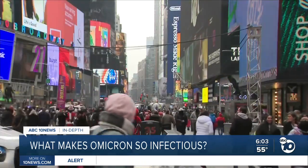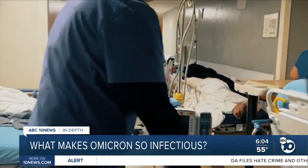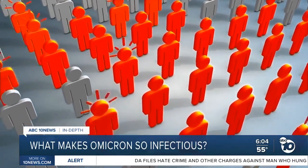From New York to Hawaii, 14 states are reporting higher daily caseloads than at any point in the pandemic, all because of the ultra-transmissible Omicron variant.